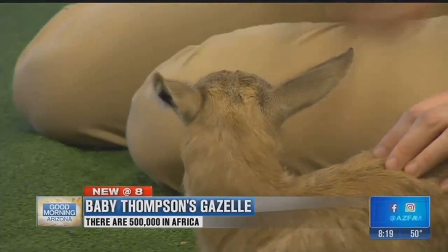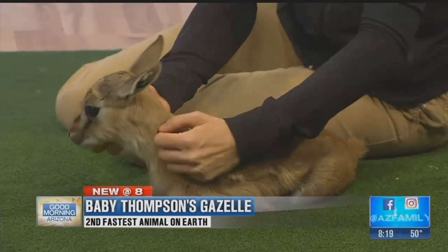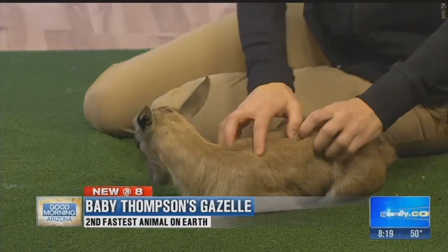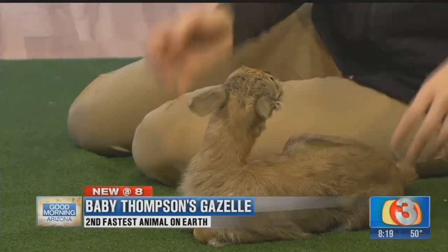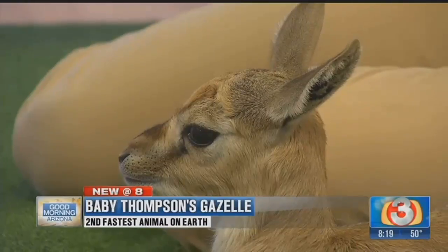They have cloven hooves, which means they're split right down the middle, and that's going to give them an excellent sense of traction and stability, and they're able to zigzag and jump around. He doesn't have the best traction right now. He was just walking around. But the second he walks off the mat, he kind of sprawled out.